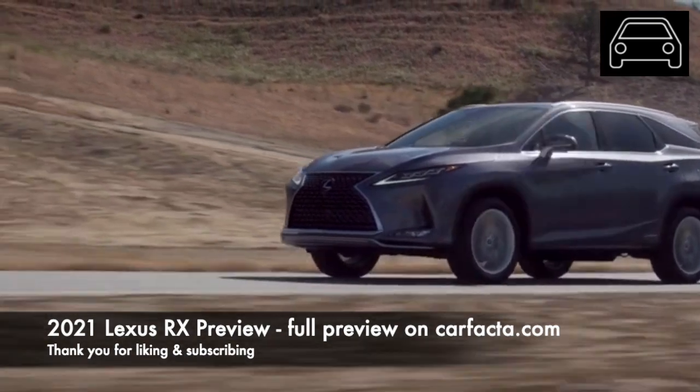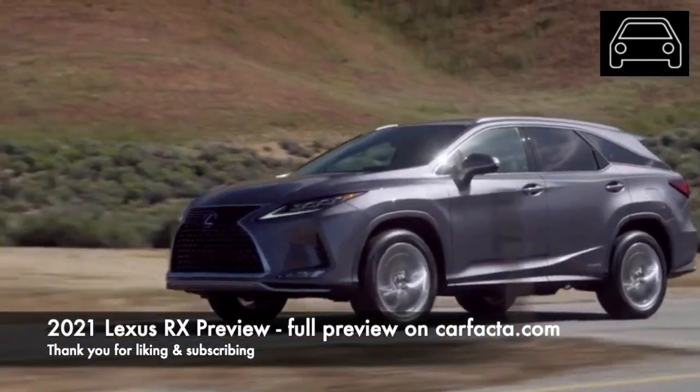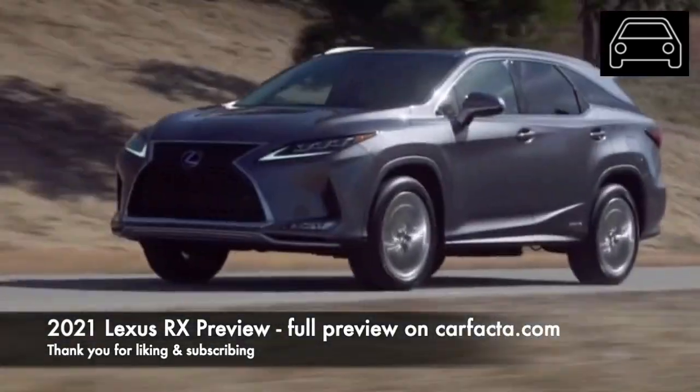Currently in its fourth generation, the RX is the best-selling model in the Lexus brand, selling over 111,000 units in the United States during 2018. That was the best sales year ever for the mid-sized crossover.